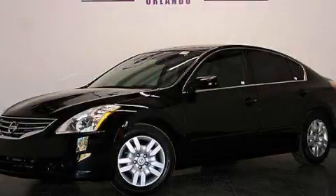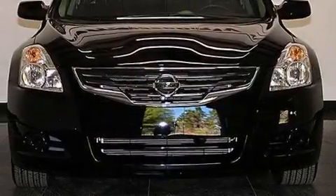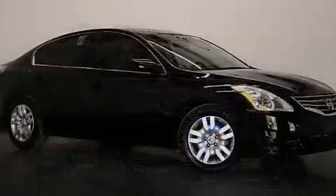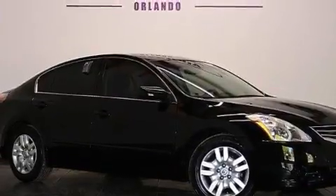This is a 2012 Nissan Altima. It features a 2.5-liter four-cylinder engine and automatic transmission. Plus, having just come off lease, this vehicle is in like-new condition.